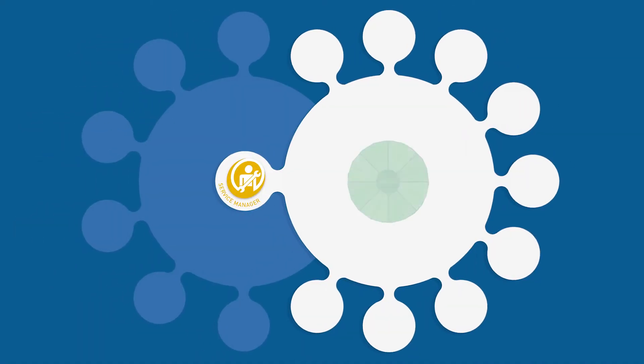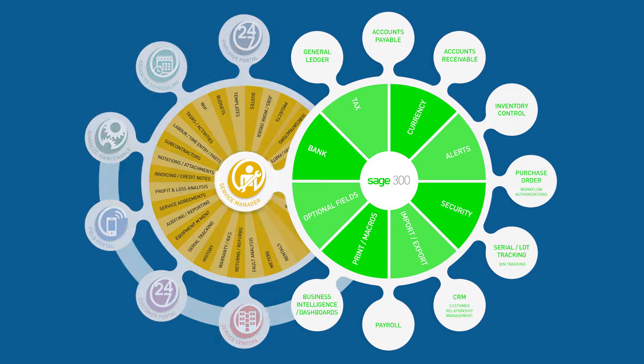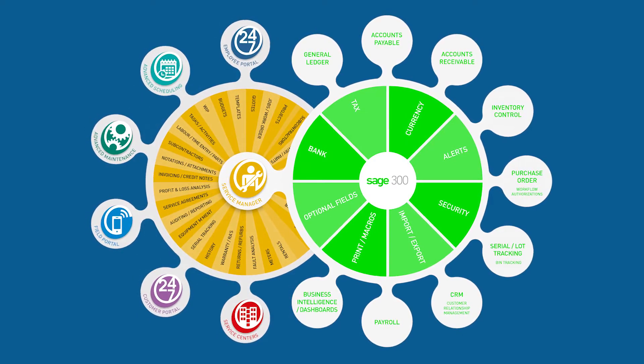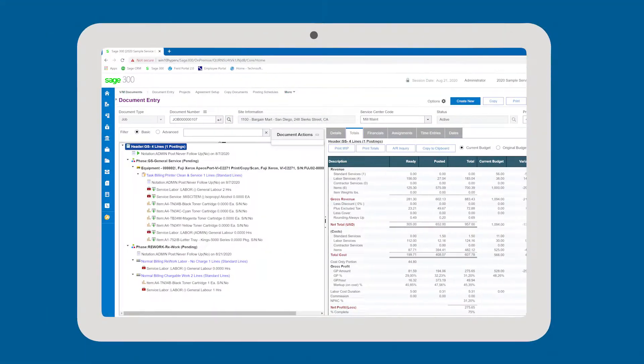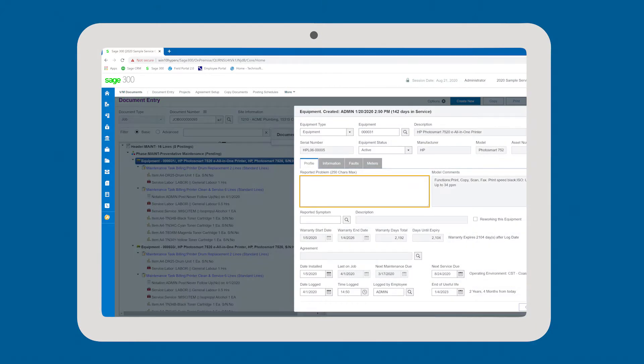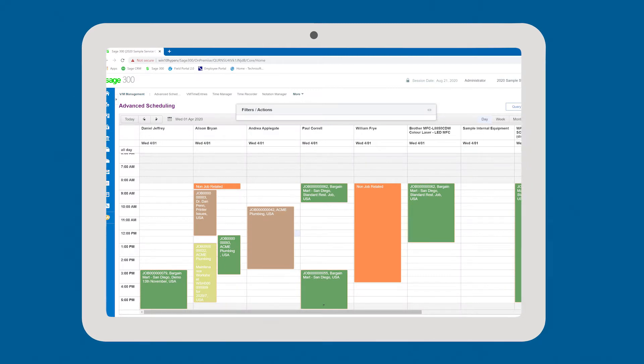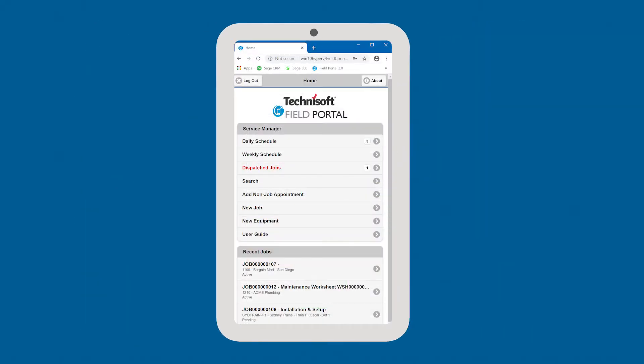Service Manager integrates seamlessly into Sage 300 as a web-based solution, providing secure, authenticated access for your employees to improve job cost management, preventative maintenance scheduling of resources, field service, and general equipment servicing.